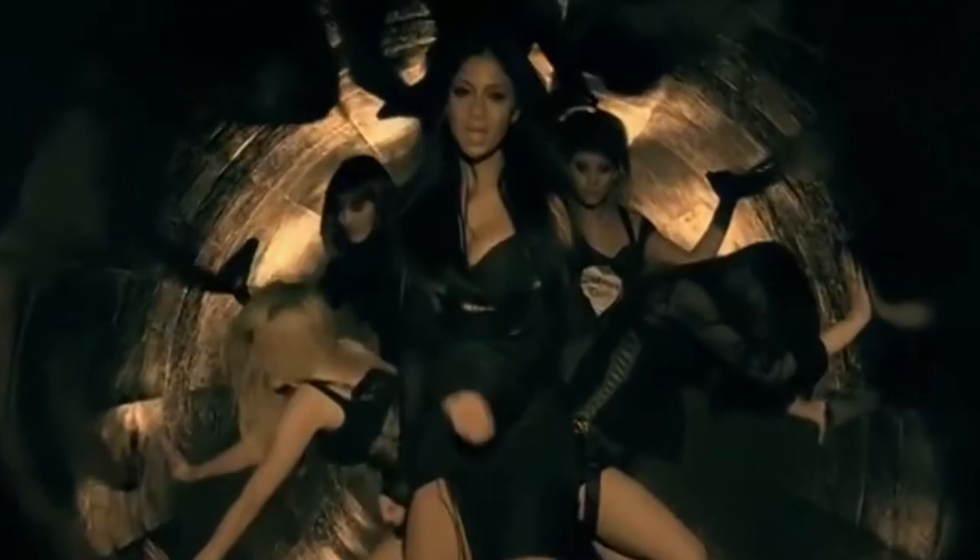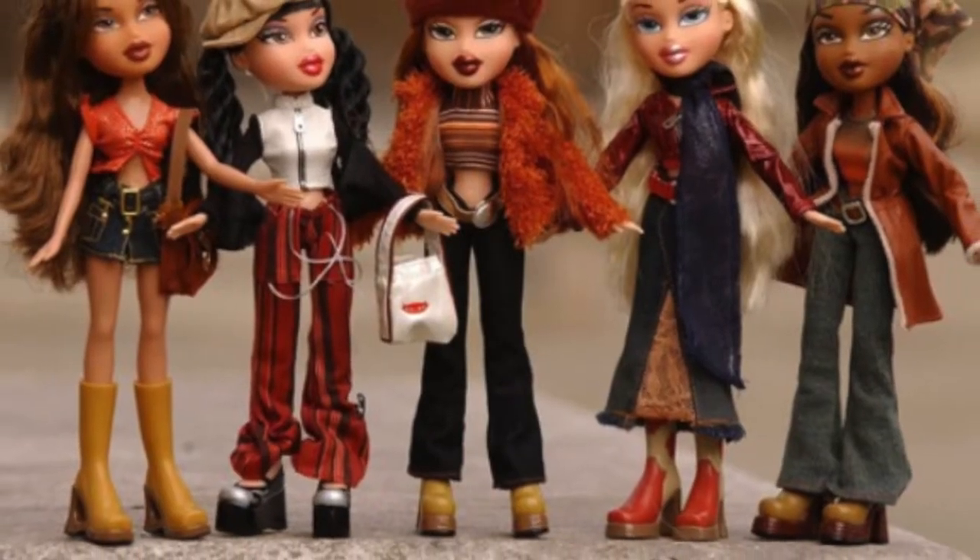So the first one we're talking about is the Pussycat Dolls' 'Buttons' music video, which — first of all — they look amazing. I love Nicole Scherzinger. I absolutely loved that song even though I had no business singing it. I think I was in kindergarten when it came out and I didn't know what it meant. I loved it, and I just thought they were the coolest girl group ever because they were like real life Bratz dolls. I absolutely loved them. I loved 'Doncha,' I loved 'Buttons' obviously.